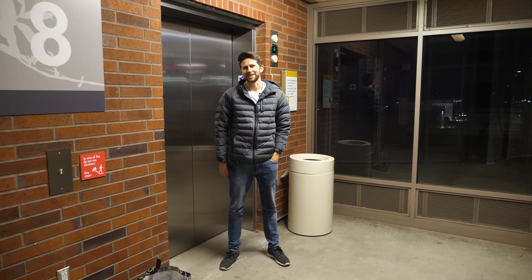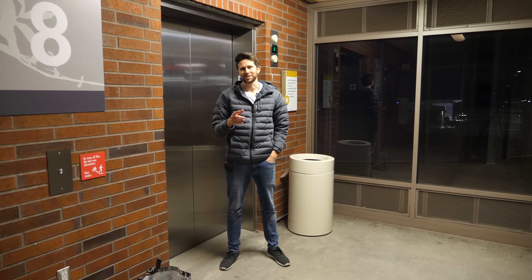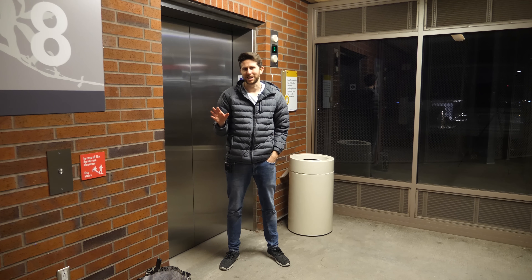Hey everyone, thanks for watching another episode of the Action Lab. I hope you enjoyed it. If you did, hit the subscribe button, hit the bell to be notified of my latest videos, and head over to theactionlab.com if you haven't checked out the new Action Lab subscription box. Thanks for watching and I'll see you next time.